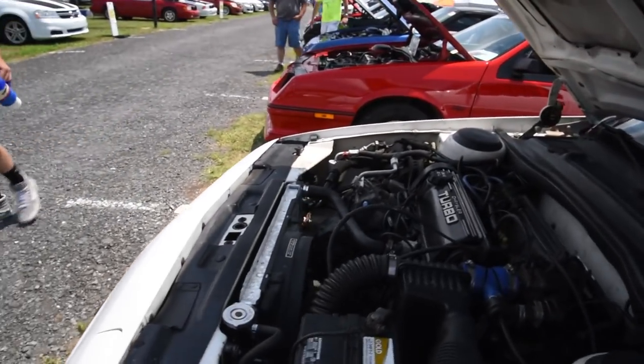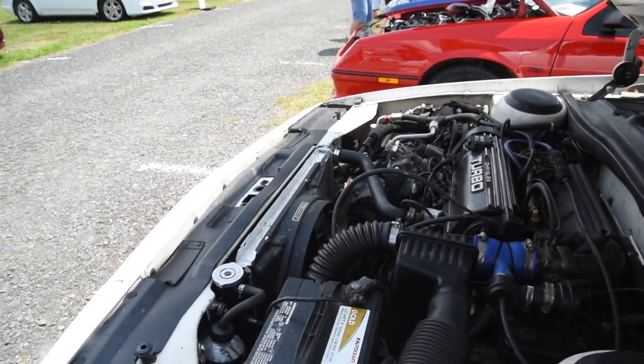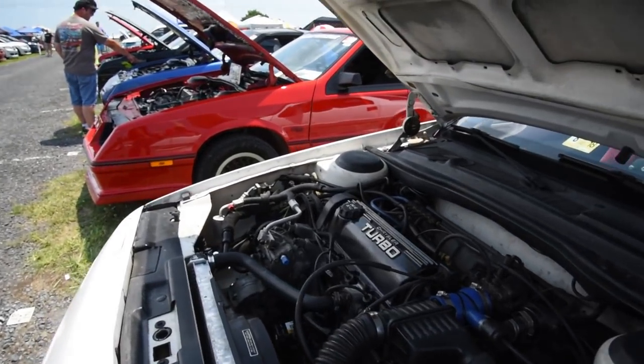I had that factory intercooler setup for a long time, but you cannot get those radiators anymore - nobody makes them. Mine started leaking so I threw the original design back in. This radiator is out of a V6 LeBaron, and it's all aluminum, so it cools great. I had AC all the way up here - it was a good drive from Richmond.